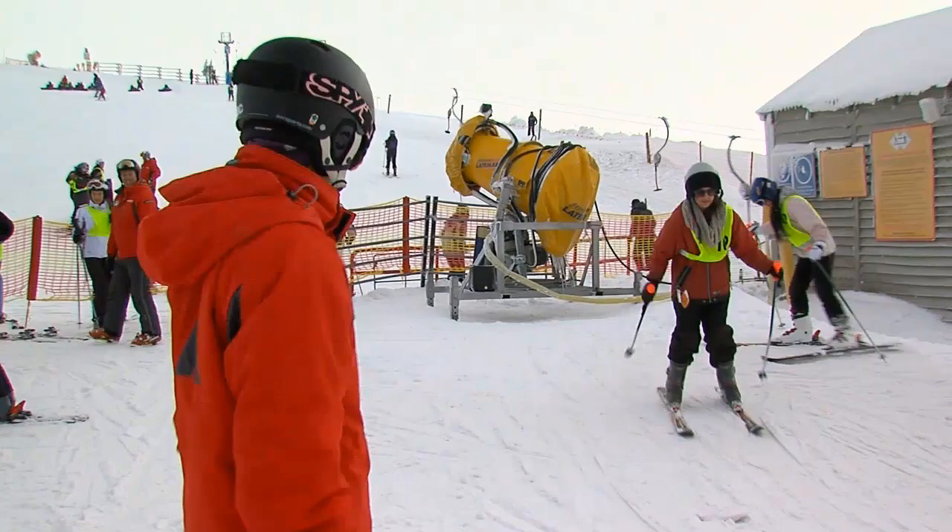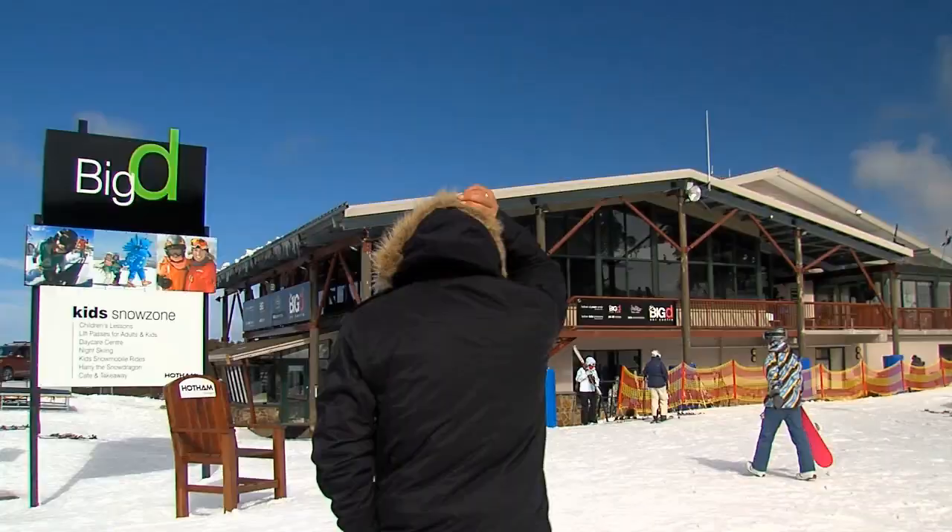One of the great things about Hotham is that when you're driving to the village you can easily unload your car into your accommodation. You can walk onto our beginner slopes and we have a fantastic ski school both for adults and for children. Our children's ski school is down at the Big D area — it's a dedicated children's area.